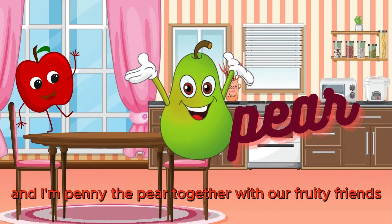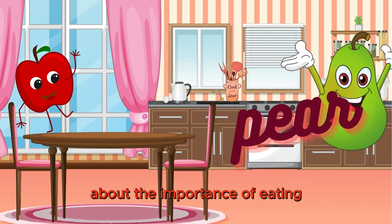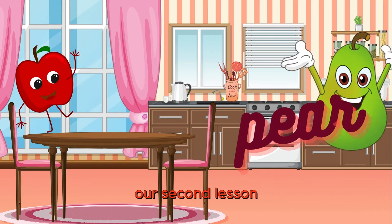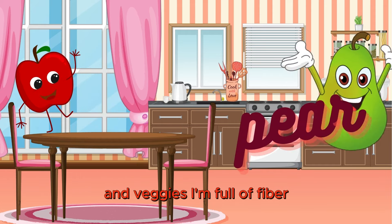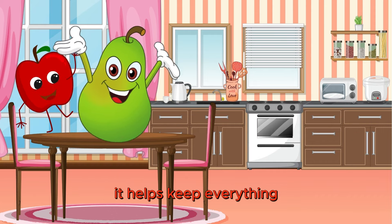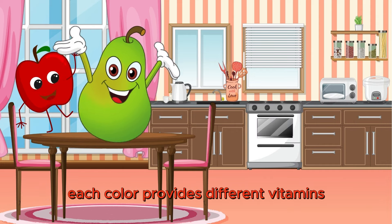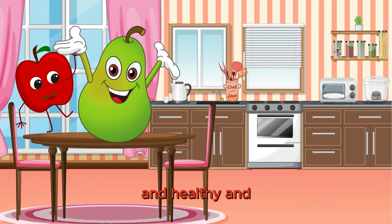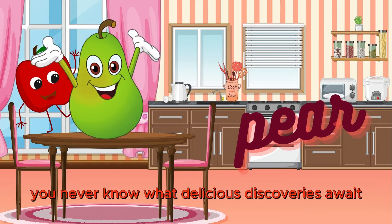And I'm Penny the Pear. Together with our fruity friends, we're here to teach you all about the importance of eating a rainbow of fruits and veggies every day. I'm full of fiber. Fiber is like a superhero for your tummy. It helps keep everything moving smoothly and makes you feel full and satisfied. Each color provides different vitamins and nutrients that help keep our bodies strong and healthy. And don't forget to try new fruits and veggies whenever you can. You never know what delicious discoveries await.